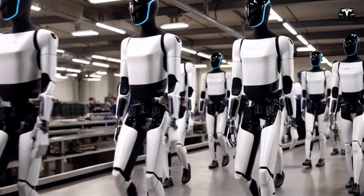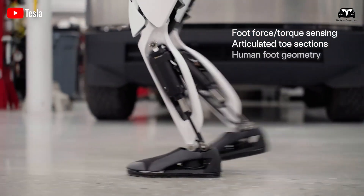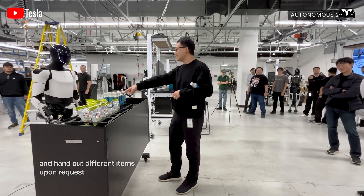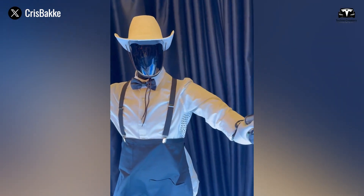Through natural language processing and sensor mapping, it can process nuanced instructions like 'clean under the couch' or 'organize the desk drawers.' Using its camera array and depth sensors, it interprets its environment and adjusts its actions in real time. This convergence of listening, seeing, and understanding brings the Tesla Bot close to genuine situational awareness.